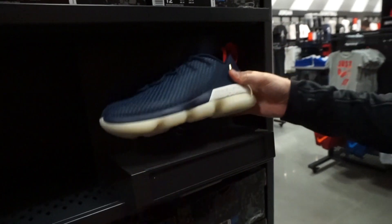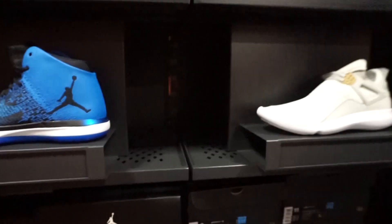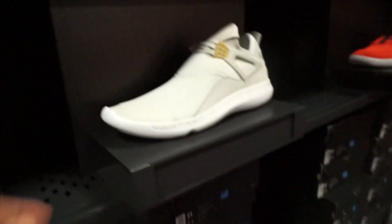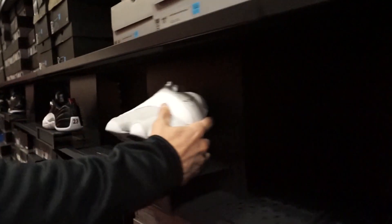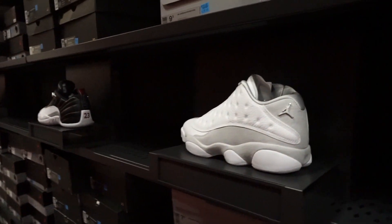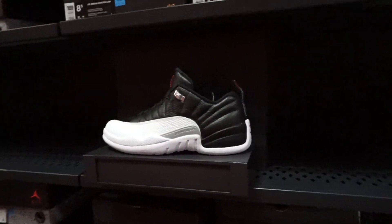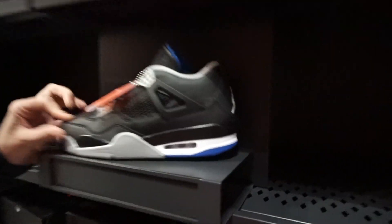They don't have my size in any of these shoes — they're all size eight. Here's the Jordan section: some 31s, they have my size. Jordan Flight 89s, some Jordan 1s, and some 13 lows — this is the exact colorway I have. 139 bucks. And some 12 lows.